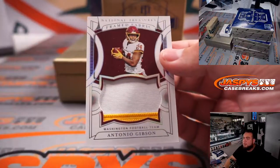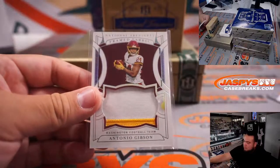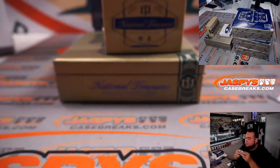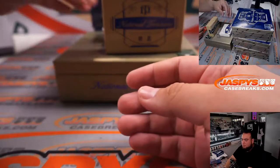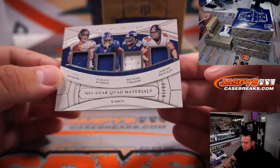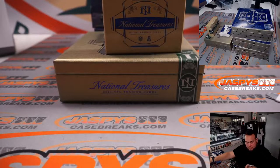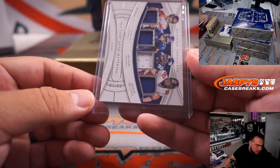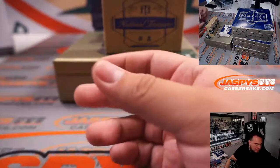And we have a little two-color patch of Antonio Gibson, numbered to 25, for the Washington Commanders — going to Dusty. And a quad relic for the G-Men: that's Eli Manning, Plexiglass Burress, Michael Strahan, and Jeremy Shockey — part of that 2007 Champions team right there. Giants — that's going to the random number block, and that is 7 out of 99. A 7 — that's going to Dusty.